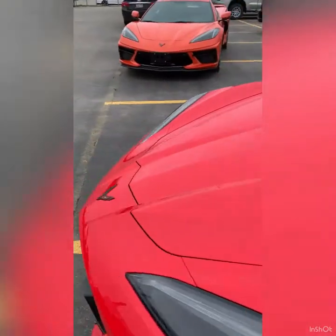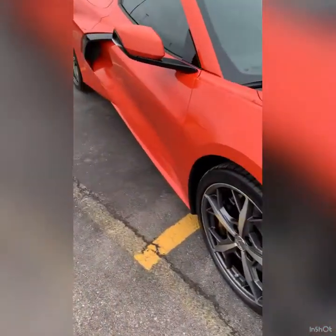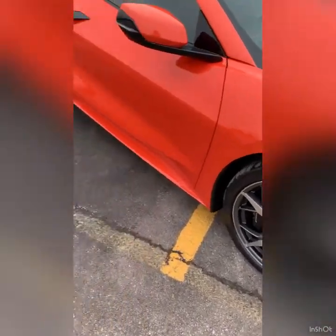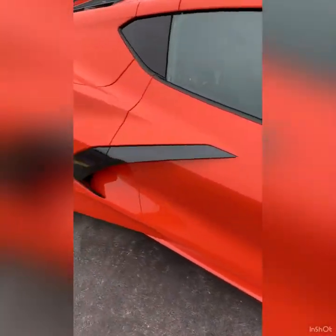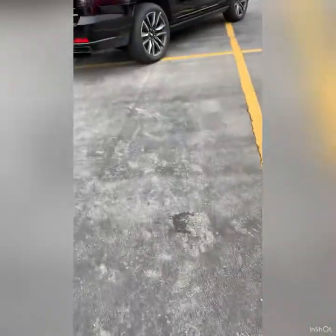Hey everybody, it's Ryan with Average Joe Exotics. Today's video is going to be about the brand new Chevrolet C8 Corvette and the exterior color options. This is the Sebring Orange — a beautiful color, unfortunately discontinued already after just one year of production.